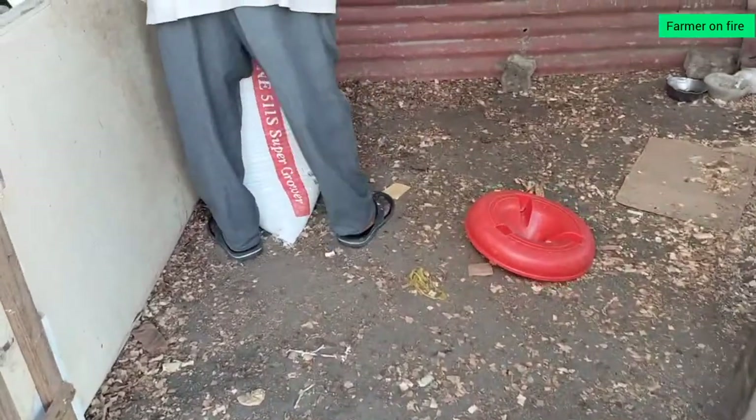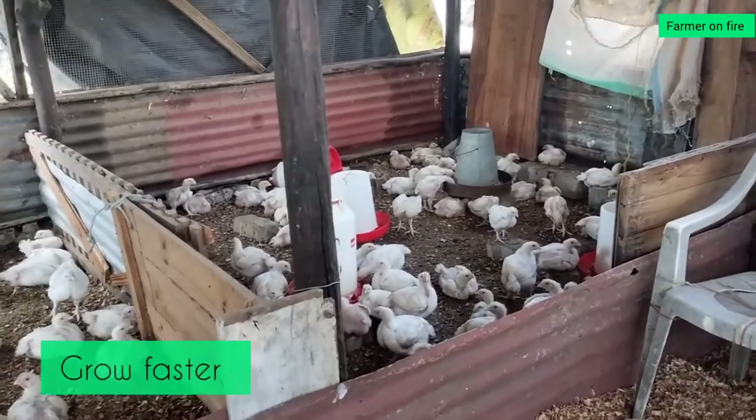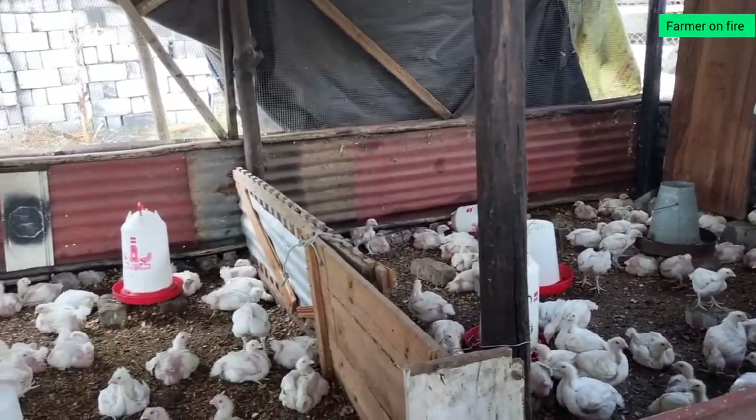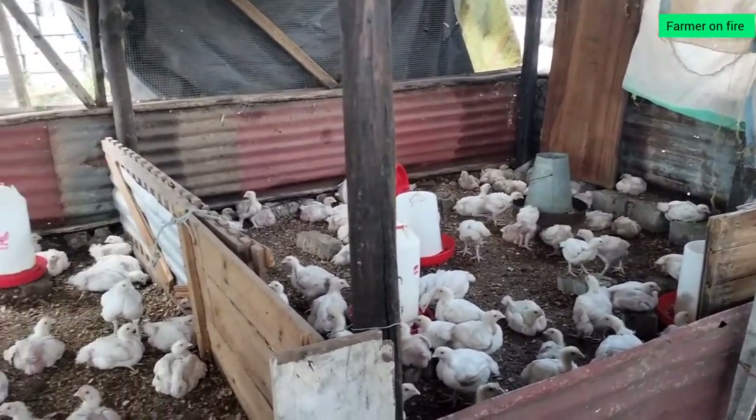Broiler farming is farming of chicken for meat and meat only — no eggs, nothing else. It grows very fast, taking about five to six weeks. What I noticed about Dar es Salaam is that because it is near the beach it has a tropical climate, super warm — like Mombasa. That means things grow faster. Crops grow faster in warm areas, just like Kitengela crops grow faster than Nyahururu where it's cold. The same applies to chicken: because of the warm climate, farmers get their product to market faster, which means less losses and more profits.